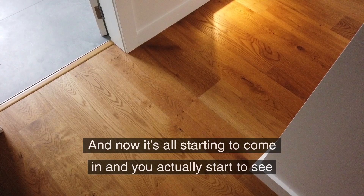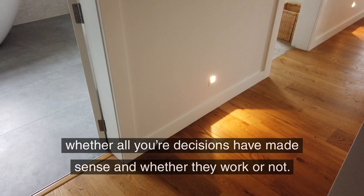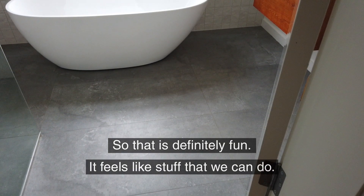Now it's all starting to come in and you actually start to see whether all your decisions have made sense and whether they kind of work or not. That is definitely fun — it feels like it's stuff that we can do.